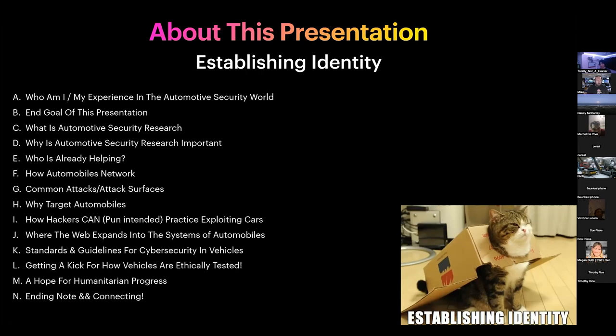We won't really be going over vehicles from the early 2000s — mostly targeting vehicles like Teslas and others, explaining their modern attack surfaces. We'll also go into how hackers begin practicing with car hacking and different technologies, just to give you an outline.